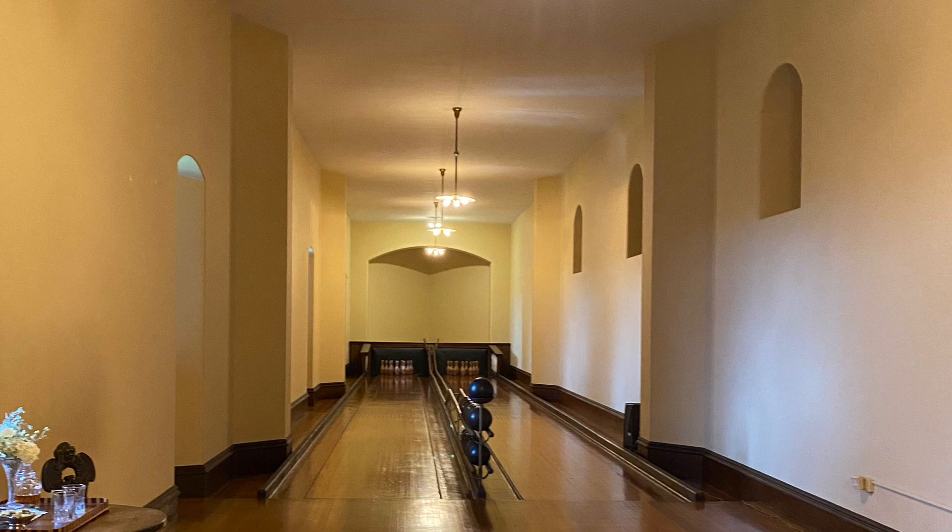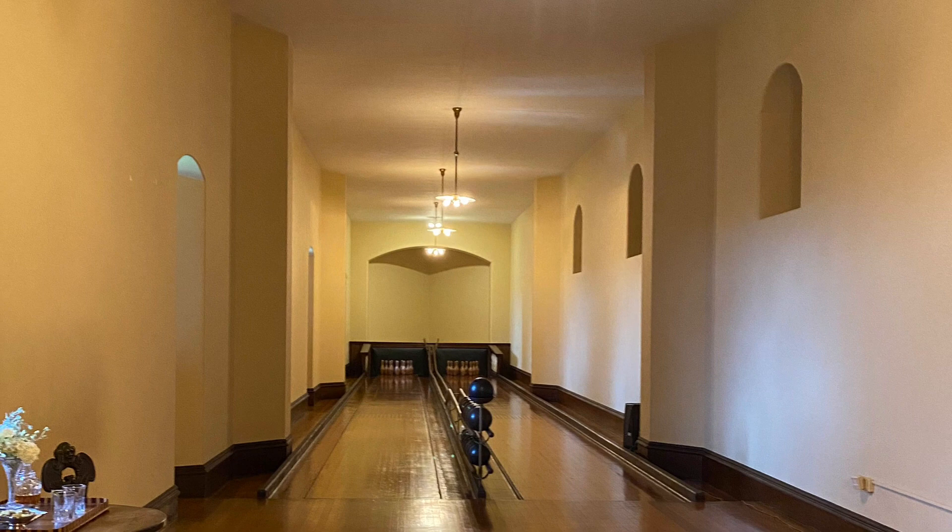This two-lane bowling alley was the first to be installed in a private home and among the first to be installed anywhere by a new company called Brunswick.